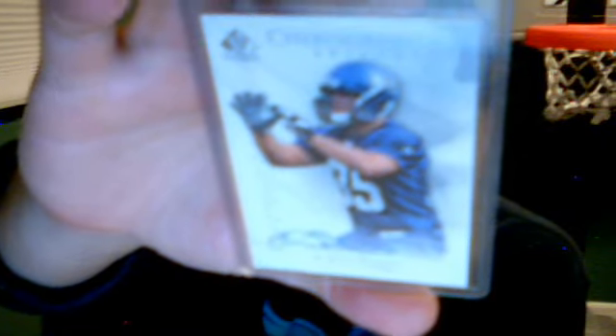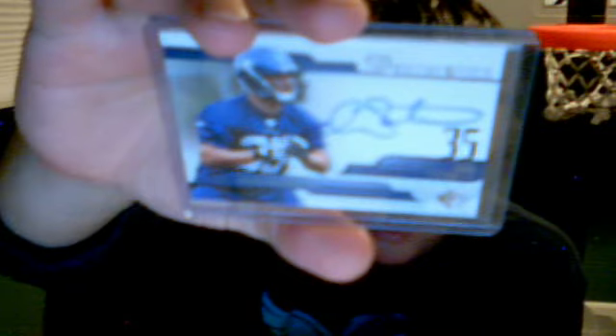I got four Owen Schmidt Autos: Topps Chrome working auto, SP Authentic, another SP Authentic out of 999, and Owen Schmidt Select Inscriptions out of 750.